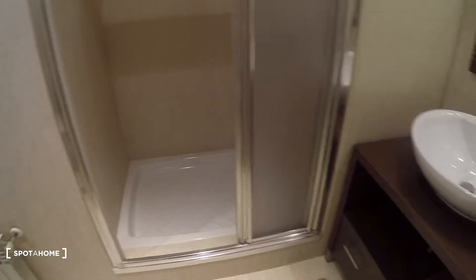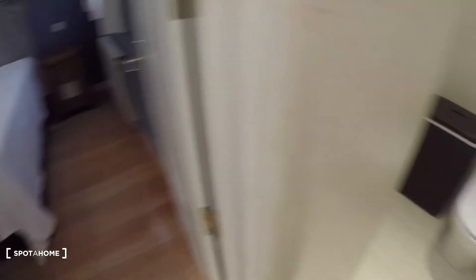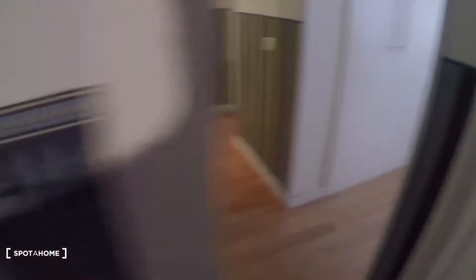And there we have the bathroom. Down there you have the bidet, heating unit, and shower, and the sink is right here. Next to the bidet we have the toilet.